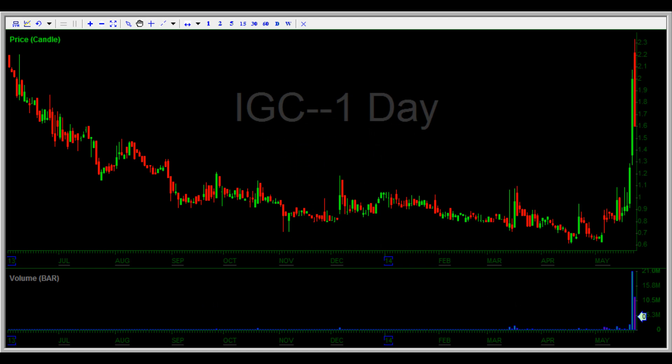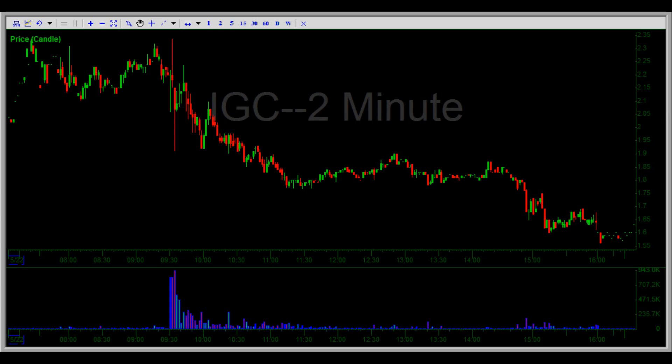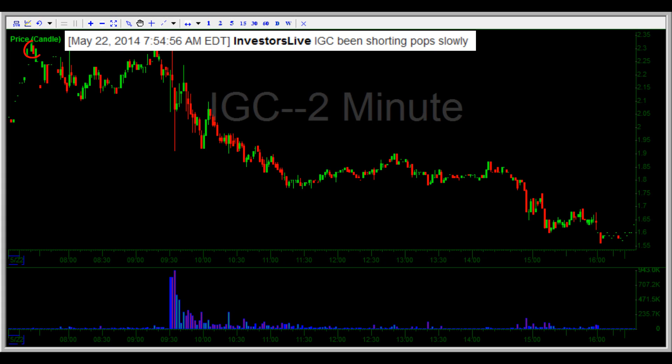As mentioned, the highlight trade from this day was IGC on the short side. As you can see here, the daily is pretty overextended, and Nate had spelled out from the scan the prior night that he was looking for pops to short into for a fade back sub two dollars. If we zoom in on this daily candle and go to the two minute intraday chart, you can see Nate starting in short.